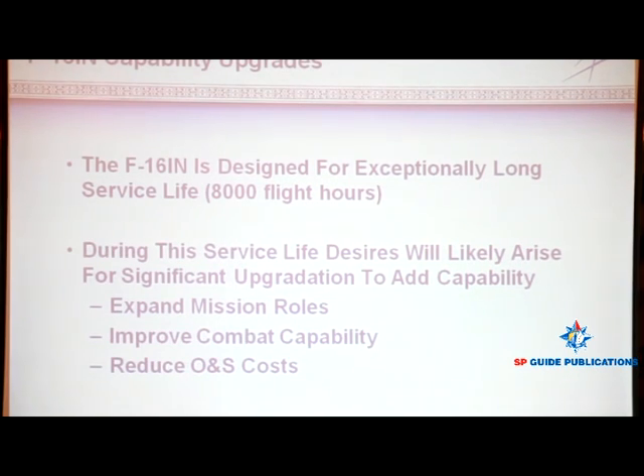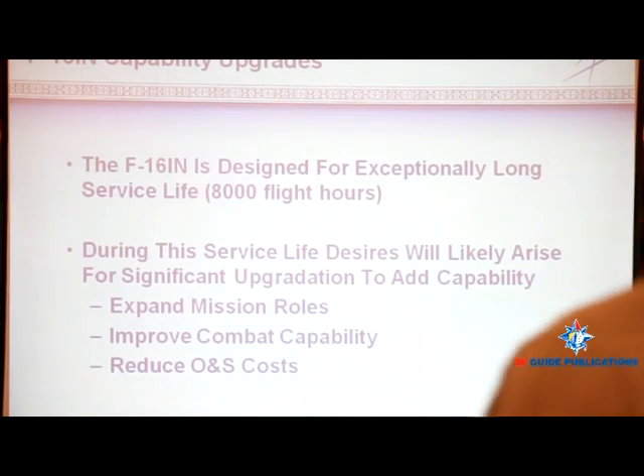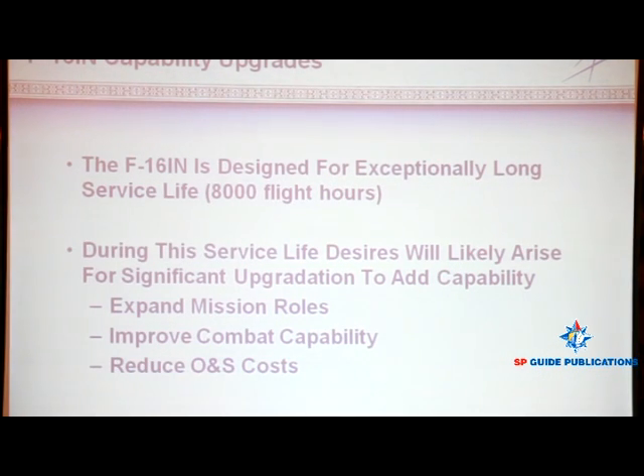I'll list expanded mission roles as one reason. For instance, in current operations the F-16 is involved in Iraq and Afghanistan — we're continually finding new roles and new missions for the F-16 to fly. We're making continual changes to U.S. Air Force F-16s in the field in many cases to allow them to better adapt to unique missions and requirements driven by the environment they're operating in. These are real-time changes in roles and missions of the F-16.